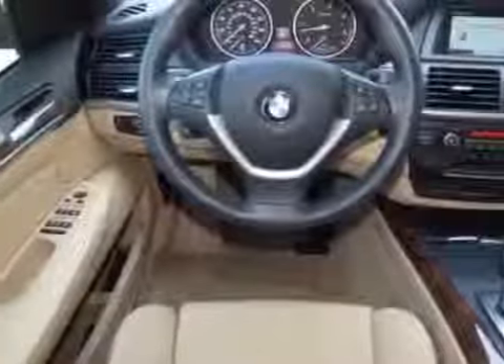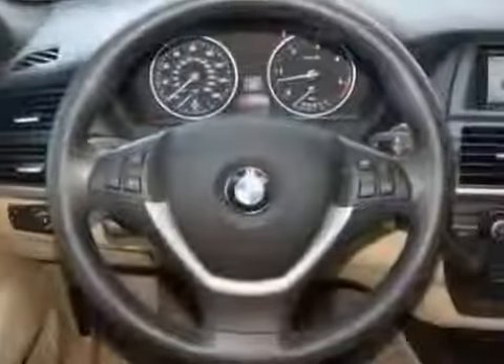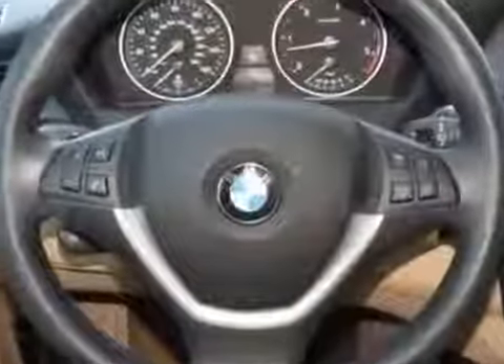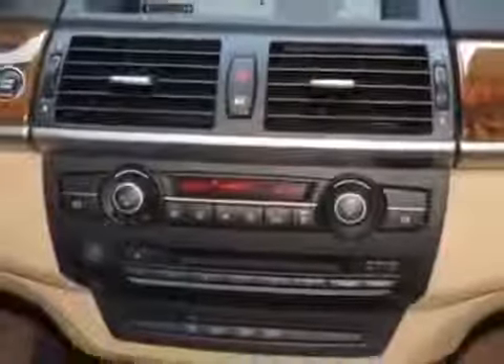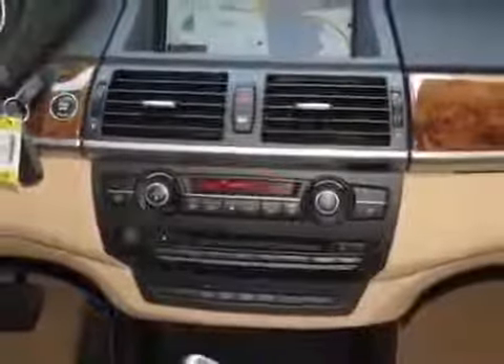Additional options for this vehicle include the comfort access keyless entry, matte-like roof rails, light poplar interior wood trim, space gray metallic, sand beige, Nevada leather seat trim, sport activity package, and premium package.